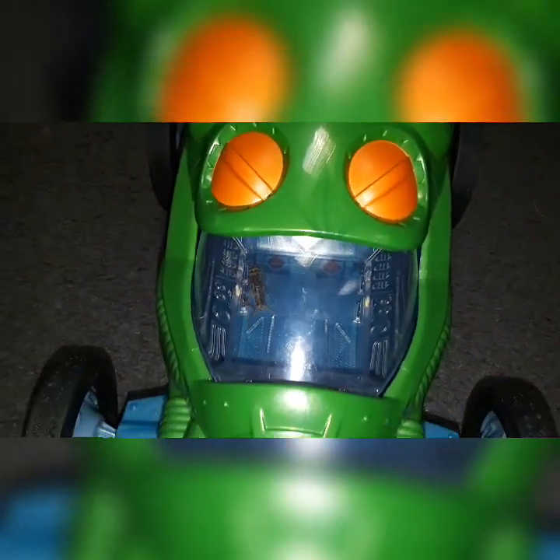Hey everybody, welcome to Wicked Tarantulas. Johnny boy got a pretty cool gift for Christmas. You can see the cricket inside this car — this car moves in the same direction that the cricket is moving, which is pretty cool. You can stand the wings up, then turn the car on, and wherever this cricket goes, the car will go with it.